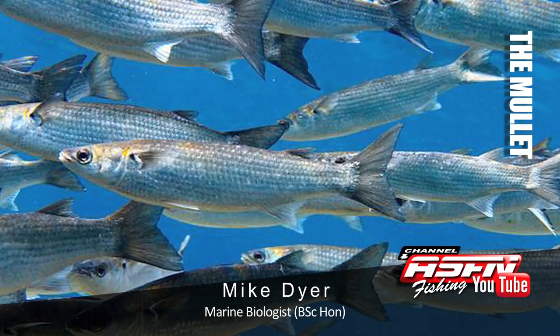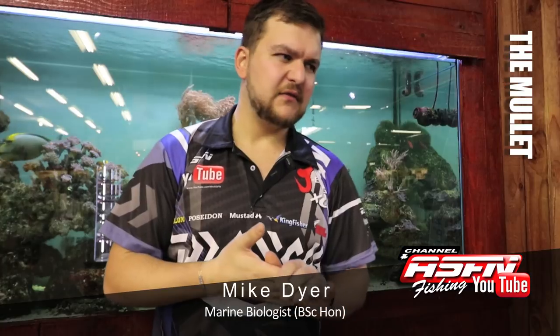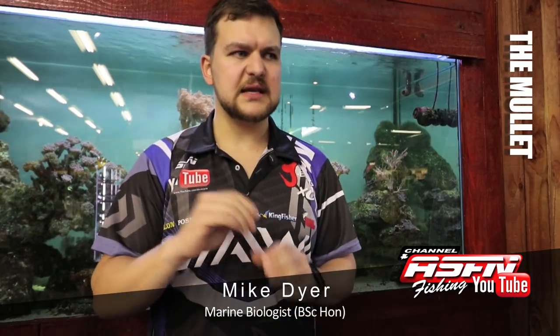The striped mullet are overall cylindrical but their stomach is slightly more distended, so you've got a cylinder-type fish but the stomach pushes down a bit, making it a bigger area. They're very very silvery, with scales and stripes that run all the way along the body. They have a smallish head and mouth for the size of the fish.